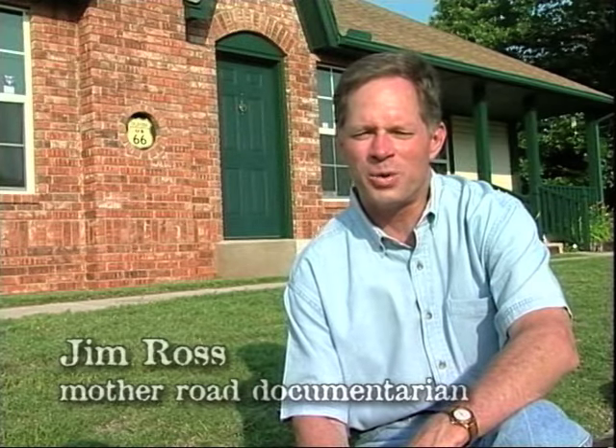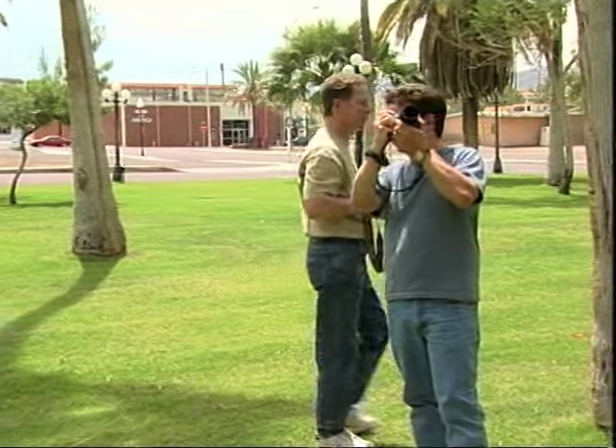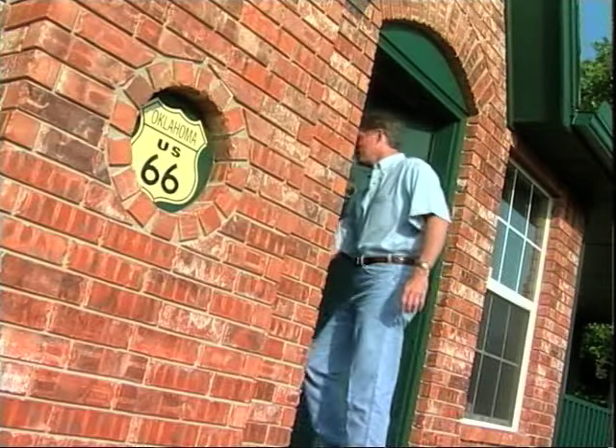Jim's specific focus is the construction and evolution of the road — the mapping and accounting for all the different alignments of the highway through the years. With artist Jerry McClanahan, Jim has traveled far and wide to document America's Main Street for videos, maps, and guidebooks. Together, they've even unearthed some long-forgotten segments of old 66 — the bones of the road. Jim took his love of the old highway to an obsession: he found property on Route 66 and built a house incorporating the facade from a classic Phillips 66 cottage-style station just up the road in Chandler.